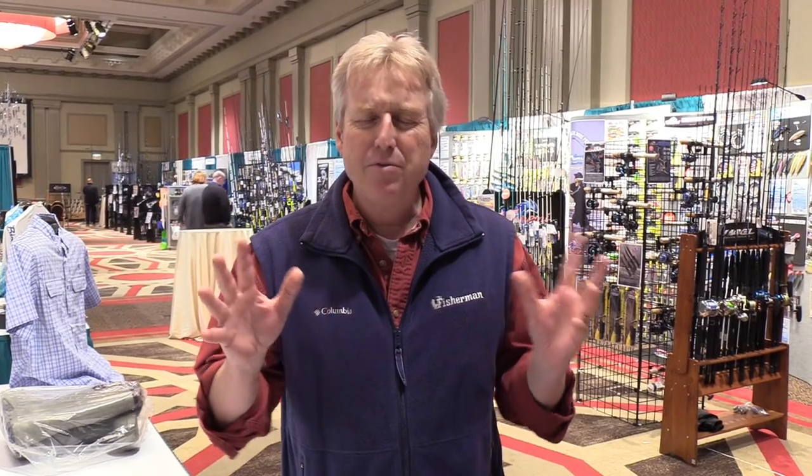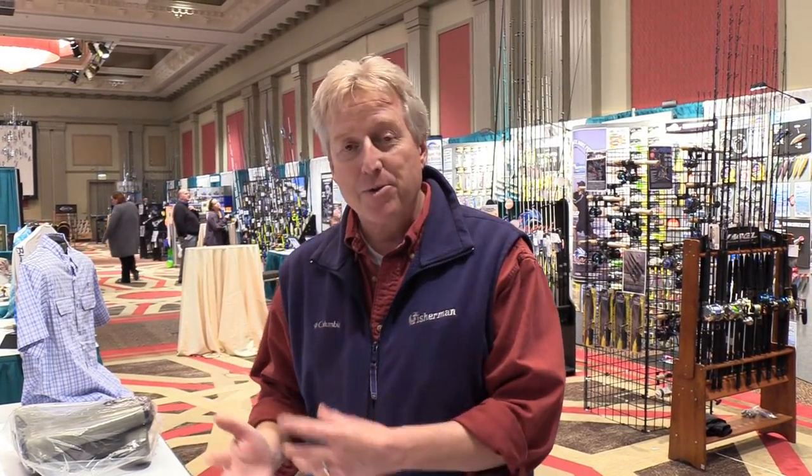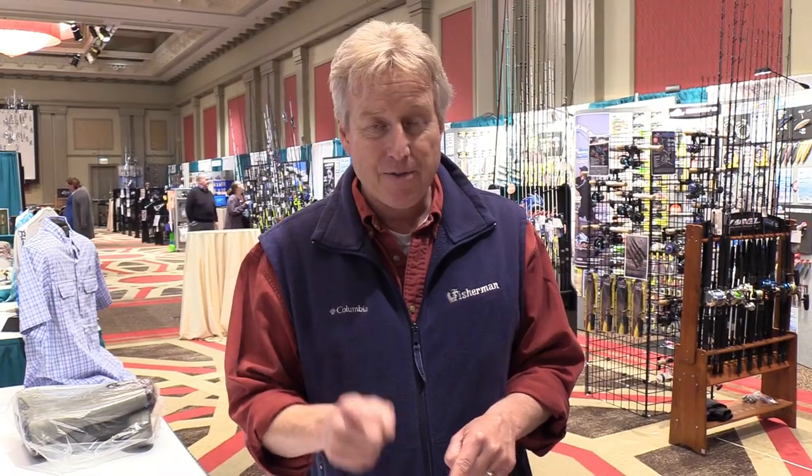Hey, it's Jim Hutchinson with the Fisherman Magazine. I'm here at the Folsom Tackle Show in Atlantic City. It's a real special event where tackle shops from throughout the Northeast and Mid-Atlantic come into this one exclusive location and buy all of their tackle for the coming season. It's really cool for us because we can find out what the tackle shops and manufacturers have for this season. So if you're looking for some late Christmas holiday ideas, I think you're going to like a few of these.